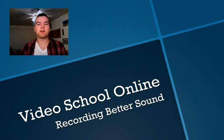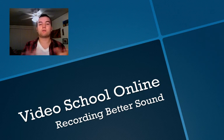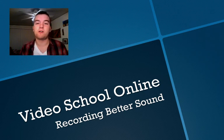Hey, what's up? This is Phil Ebner with Video School Online, bringing you another video in the Make Better Video Series. Today we're talking about recording better sound. We've talked about how to choose a better topic, better pre-production practices, and shooting better video. And today we're moving on to sound.